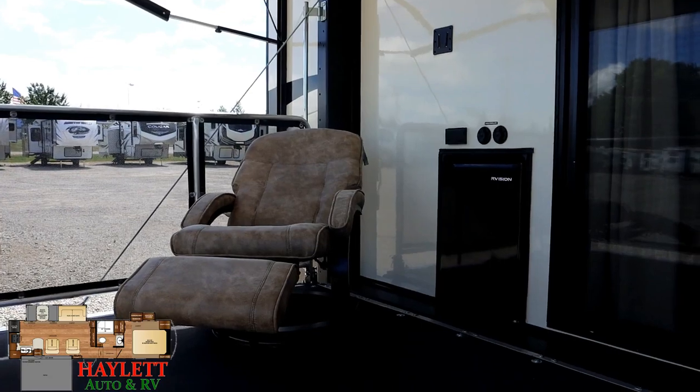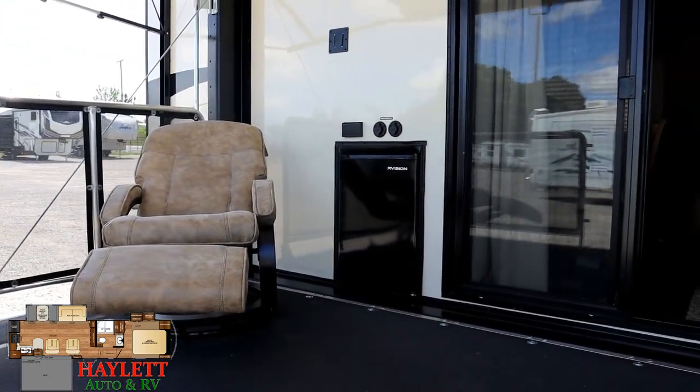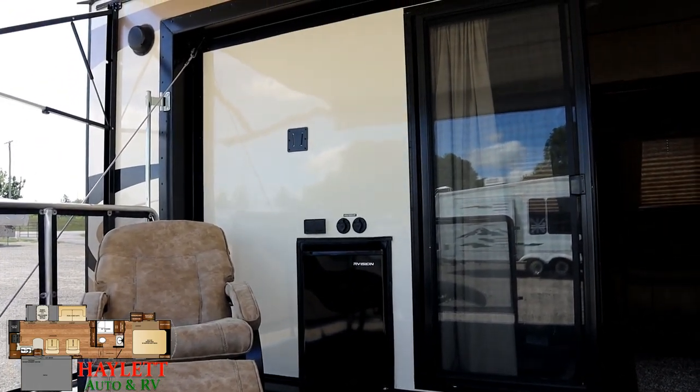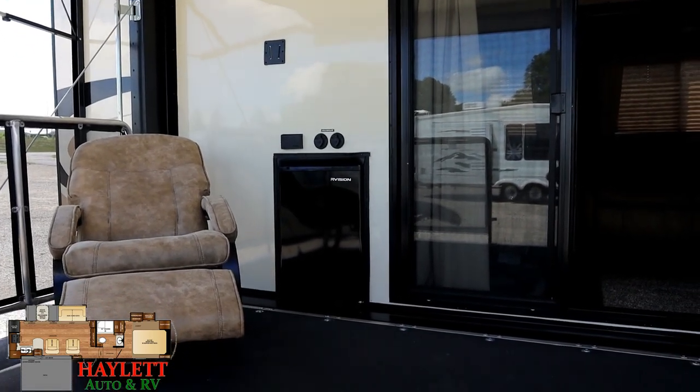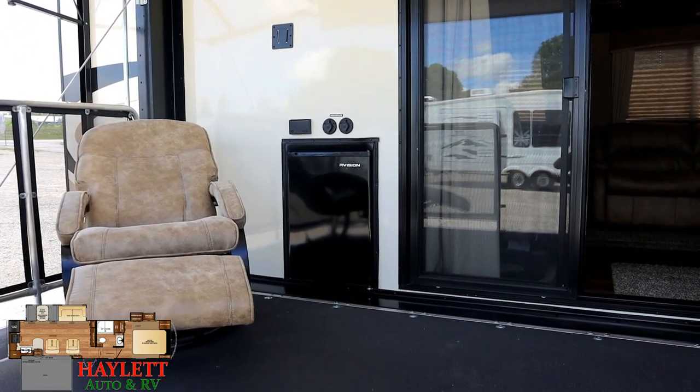Thankfully Wildcats are built like a truck and they hold up. How cool is it that you could just pop one of your chairs out here, have a little patio picnic party, enjoy some shade with your own outdoor entertainment — and there's even a mini fridge so you don't have to track in and out just to get a drink.